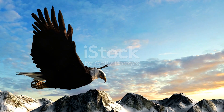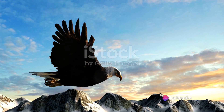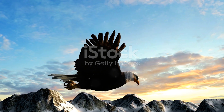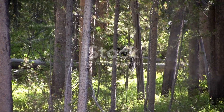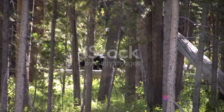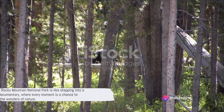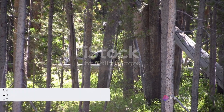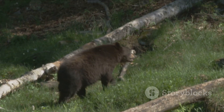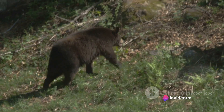The park also serves as a sanctuary for a multitude of bird species. Eagles and hawks gracefully soar the clear blue skies, while hummingbirds flit among the wildflowers, adding a dash of color and magic to the landscape. And if you're lucky, you might catch a glimpse of the elusive black bears or mountain lions, a thrilling reminder of the park's wild heart. These sightings underscore the park's crucial role as a wildlife sanctuary, where every moment is a chance to witness the wonders of nature.